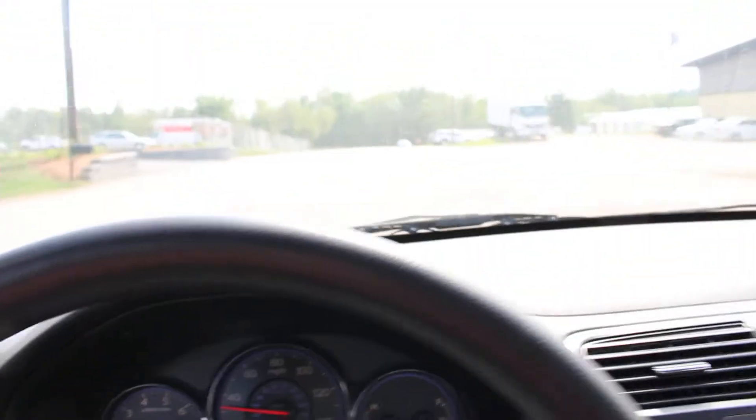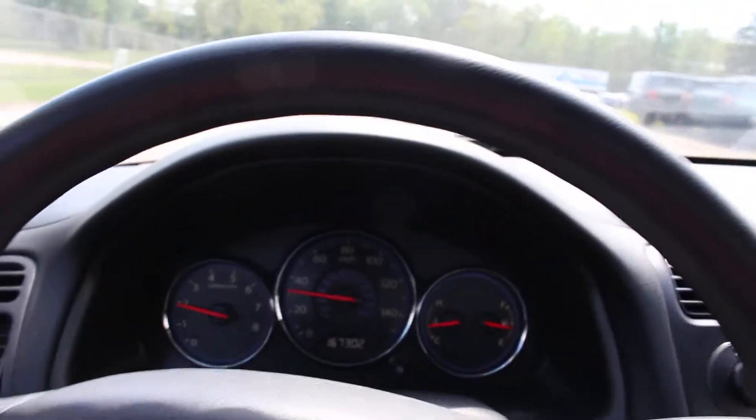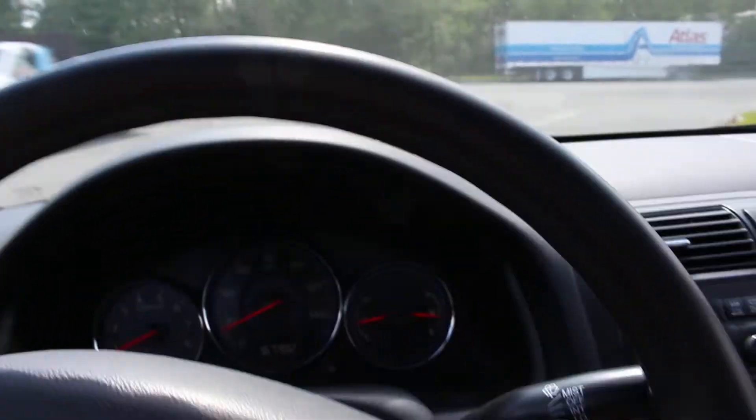This is a bumpy road and even the suspension is in good shape. And if I hit the brakes here — it stops surely.